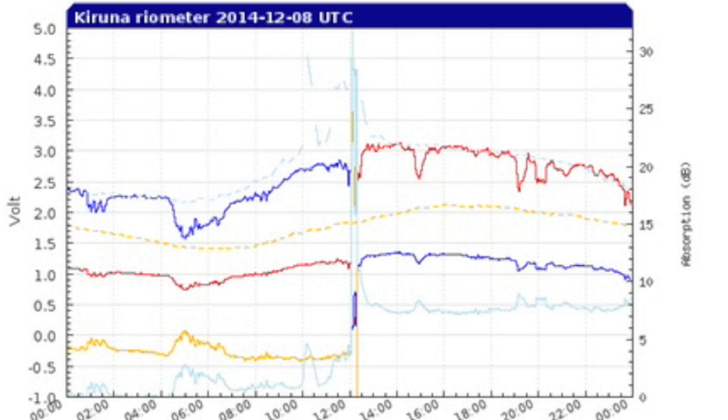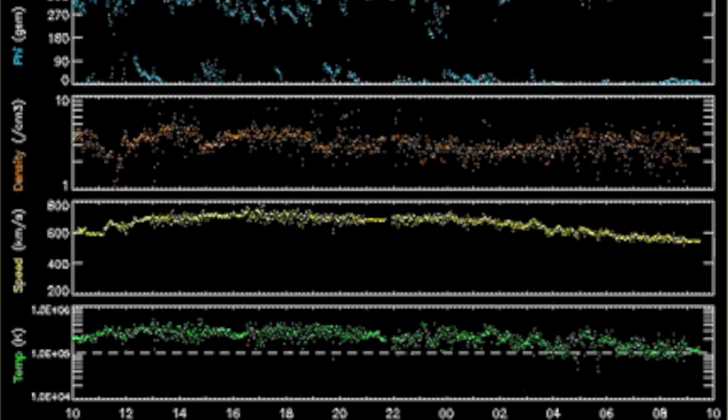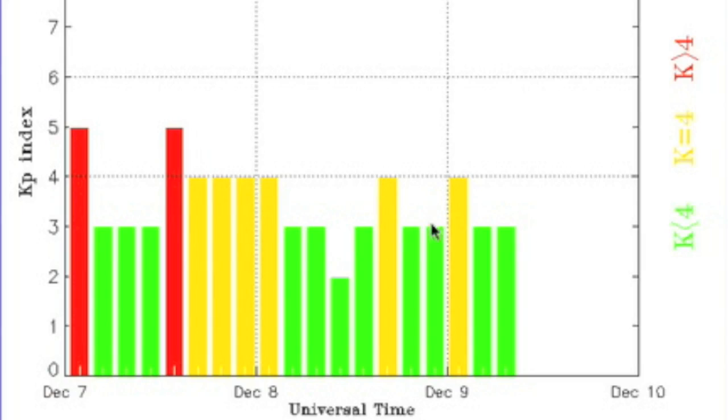Around 1300 UTC yesterday we had a brief plasma penetration event into our atmosphere. This was at the beginning of a secondary peak to the solar wind speed. It is waning now and geomagnetic instability is finding it hard to hold on.